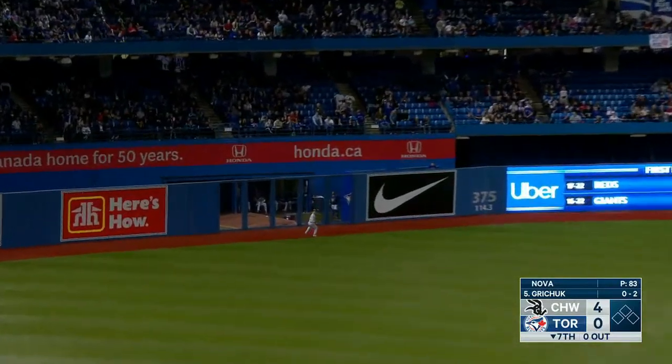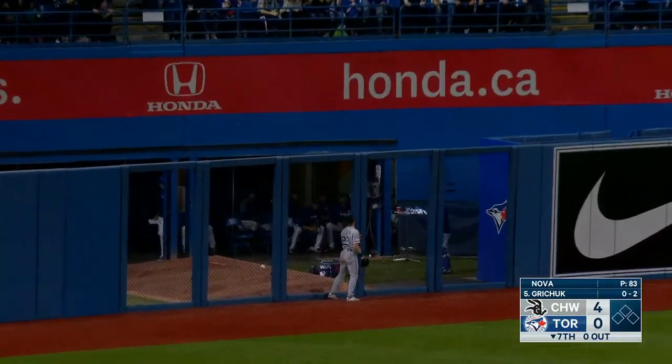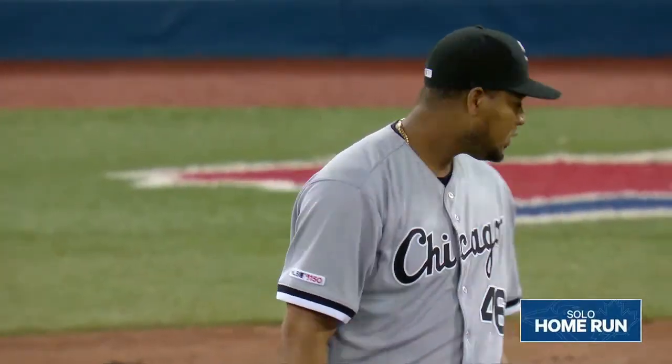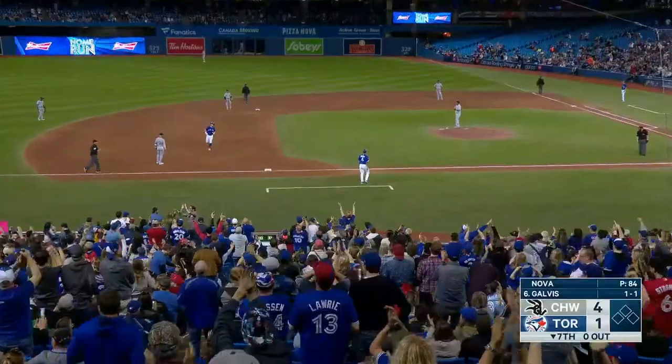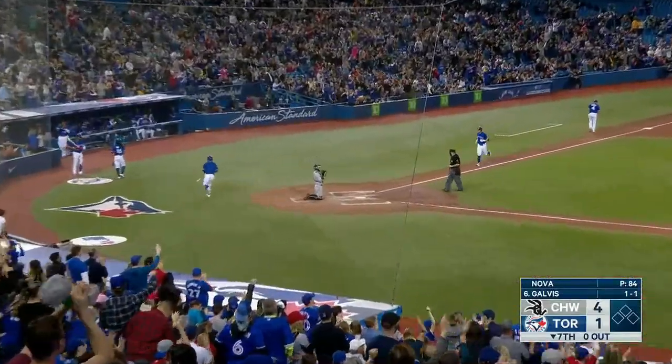And there's another drive — get up, ball! Get out of here! Randall Gritchett puts the Blue Jays on the board. For Randall, that's his team-leading seventh home run. Second in as many games for Randall.